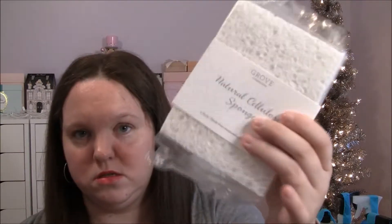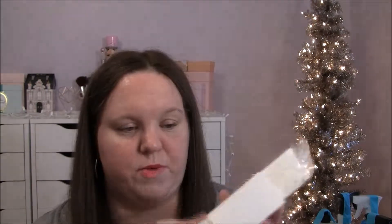Some natural cellulose sponges — it's a four-pack of sponges.